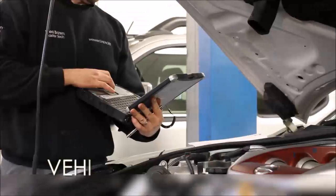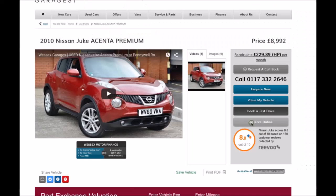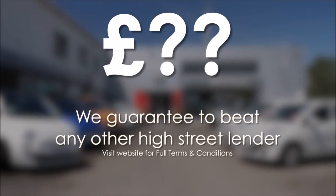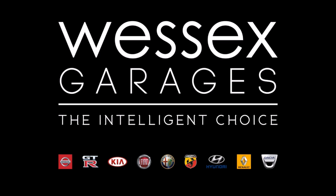Every Wessex Garages used car receives a vehicle health check from our qualified technicians. Reserve online today and you'll receive a £25 discount. If you're looking for options to fund your purchase, remember we guarantee to beat any bank or high street lender. For further details or to book a test drive, call your local Wessex Garages sales team or click the link to our website for a choice of over 600 used cars. Wessex Garages is the intelligent choice.